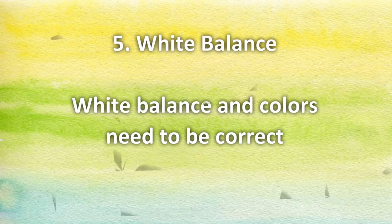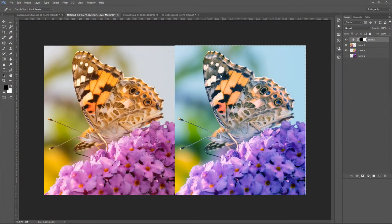Number five: white balance and colors need to be correct. On the left side of this picture we have a butterfly with correct white balance and colors, and the right side is obviously shifted towards the blue side of the spectrum, which is not correct and has to be corrected. There are exceptions — for example, if you went to some abandoned building and you want to accentuate the cold atmosphere, you can add more blue to make it feel even colder. Or imagine you're on the beach at almost sunset and you add more yellow, orange, and red to make it feel warmer. Most of the time, however, we need correct white balance and correct colors, because customers will have more flexibility to get the result they actually want.